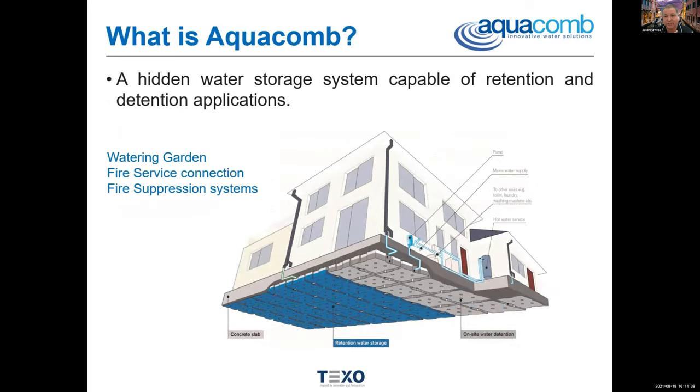I've mentioned retention. We are also there for detention, to take the shockwave off. And you can also connect us up if you're in a rural area and you want us as a source of water for fire services — that can be done. Usually we're there for the water in the garden, the toilets, and in some cases the laundry.